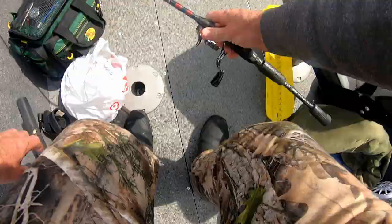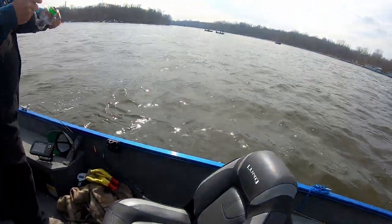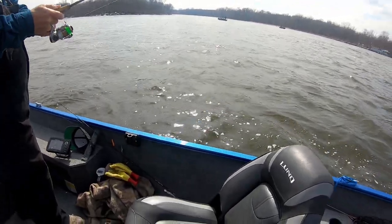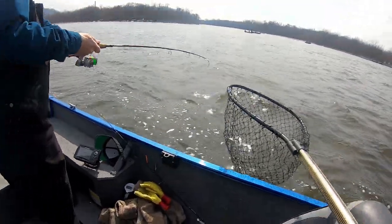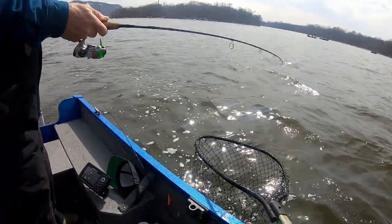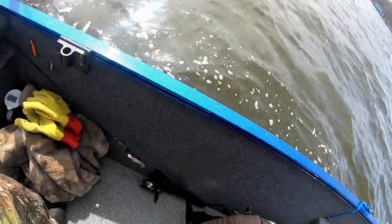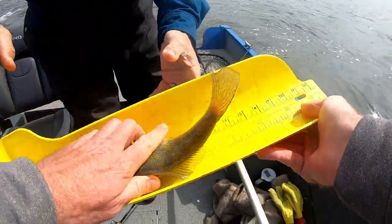Good one. Nice fish. Thank you, sir. Good one.